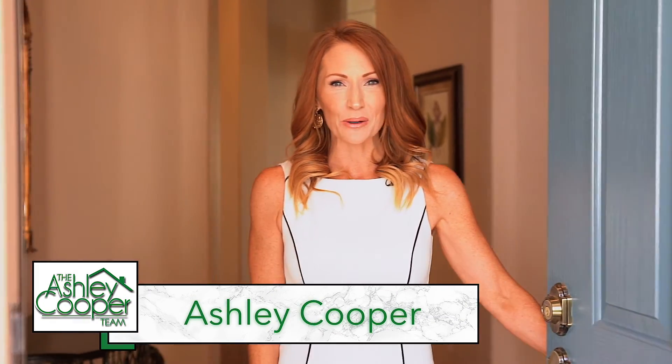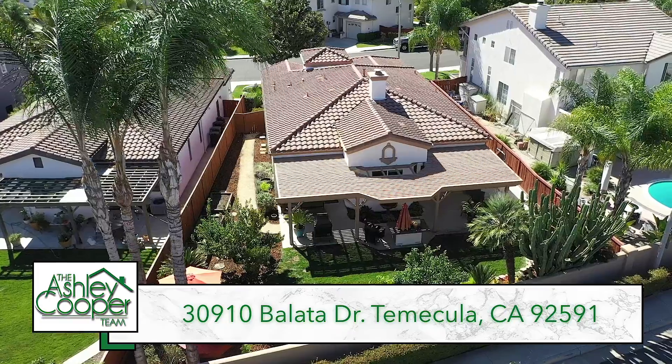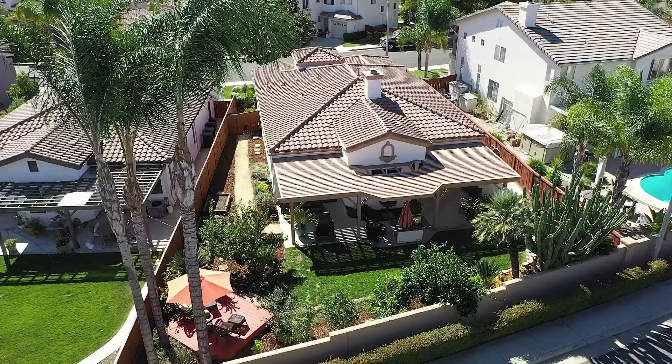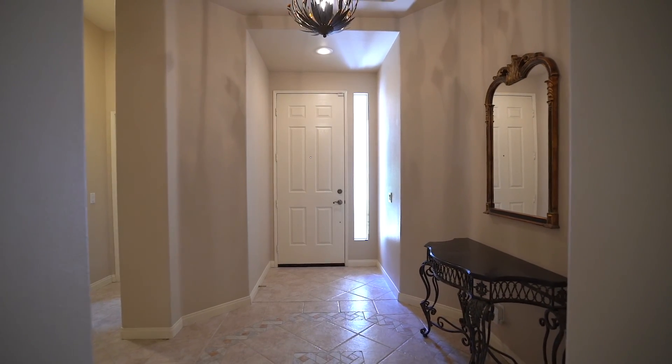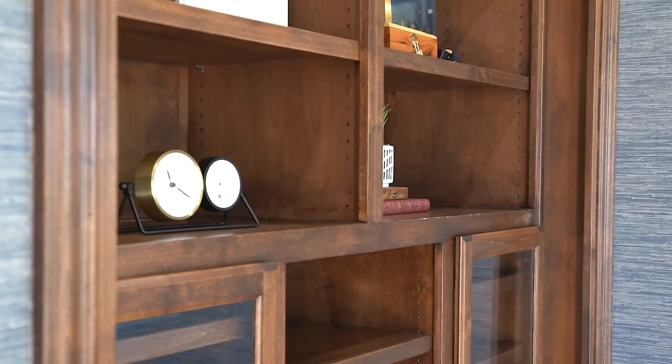Hi, Ashley here with the Ashley Cooper team and I want to invite you into my newest listing in Temecula Hills. This great home offers two bedrooms, two bathrooms, just under 1,800 square feet. Here to the right off the entryway is the first bedroom — it's been converted to a den, and there's also a full bathroom.